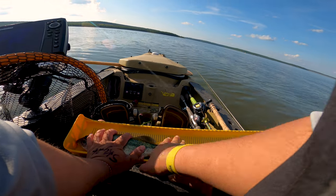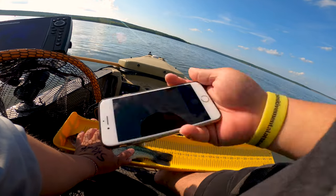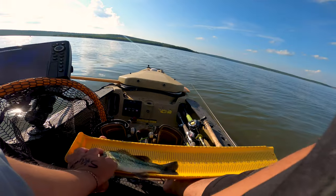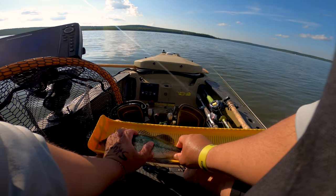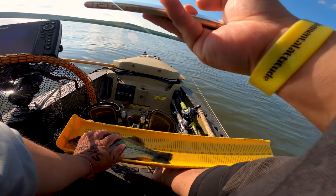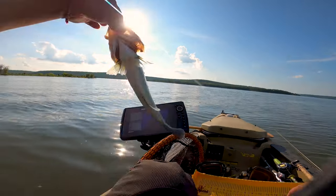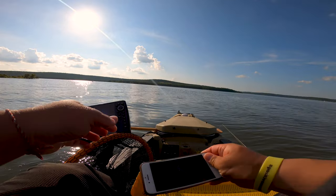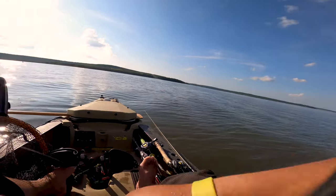12 and a quarter. Alright, twelve and a quarter. Sorry guys, we didn't get that picture of that 13-inch on the topwater bite — but that's how YouTube fishing is. You try to catch everything on video.